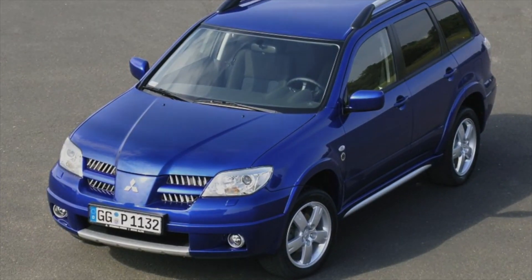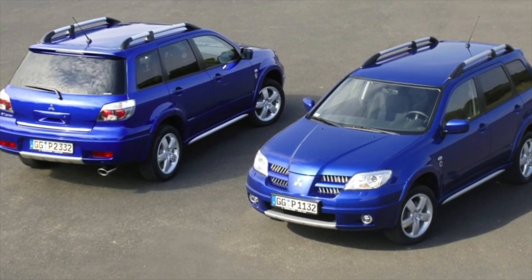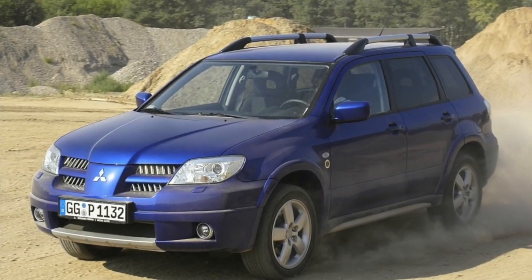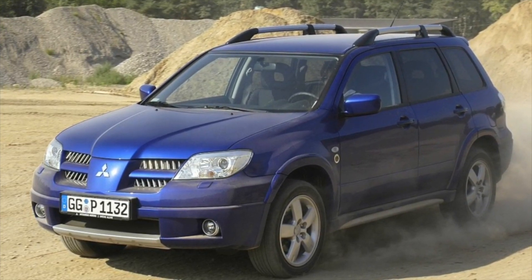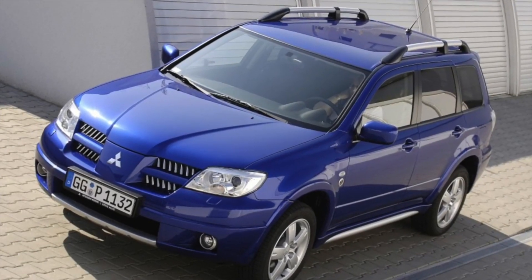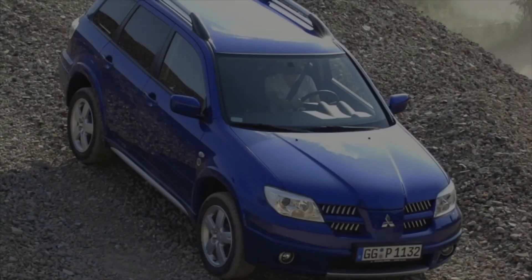The Mitsubishi Outlander 1 is a car equally well suited for use in the city and beyond, maintaining mobility and safety regardless of road and weather conditions. Operating experience has shown that the first-generation Outlander is a very strong and reliable car. However, when buying, one should not forget that even the freshest copies will be more than 10 years old, meaning age-related problems are inevitable. If you are an owner of this model, please describe the problems you faced during operation — your review may help others when choosing a car.